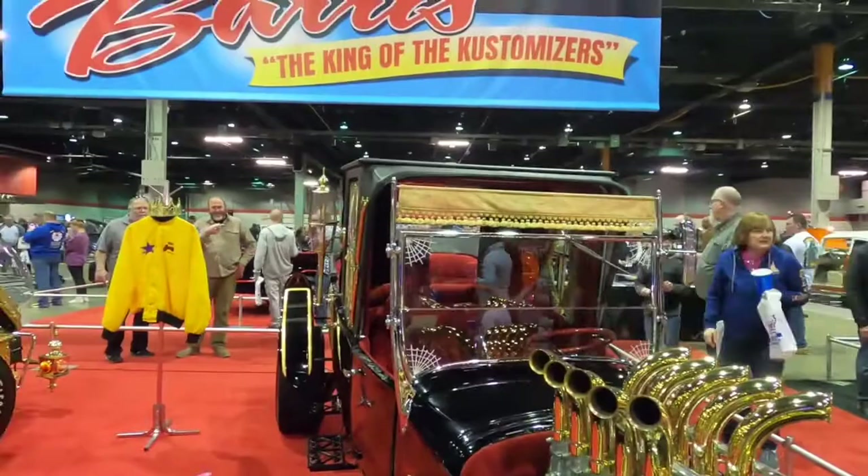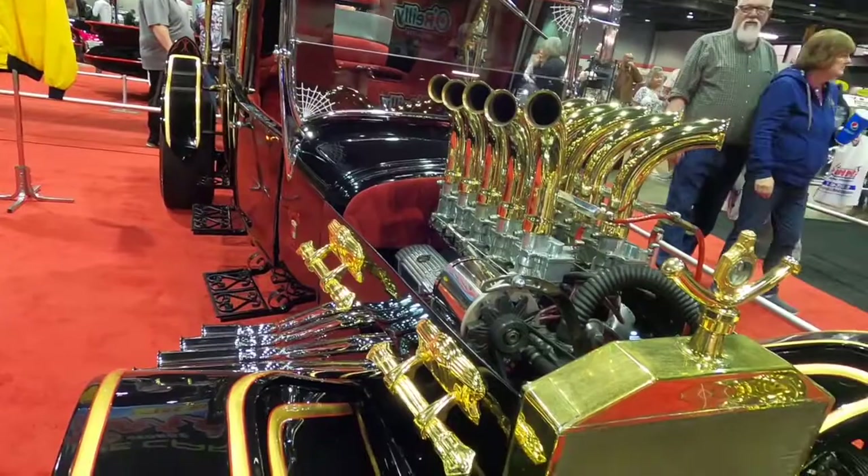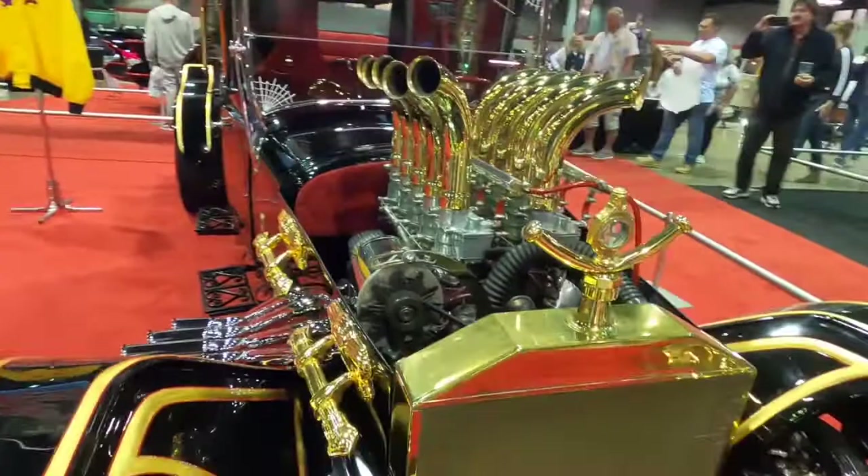But this was built to be a race car, believe it or not. And this was lost in a race — Herman lost his car in a race, and Grandpa built the coffin to win the Munster coach back. That's the story. I love it. I'm learning so much.